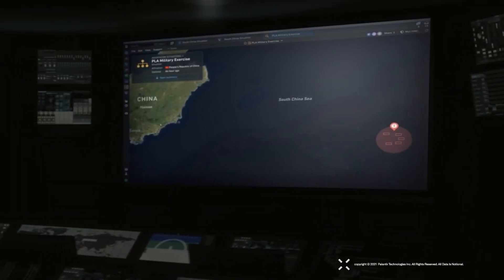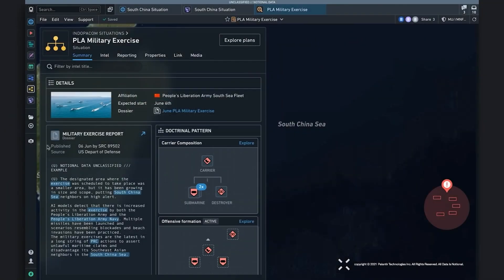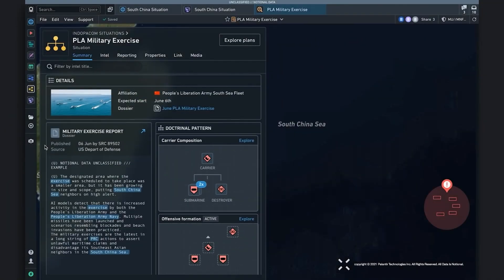This manual process consumed hundreds of staff hours, and the ever-changing data made even the most updated Excel spreadsheet or PowerPoint outdated.